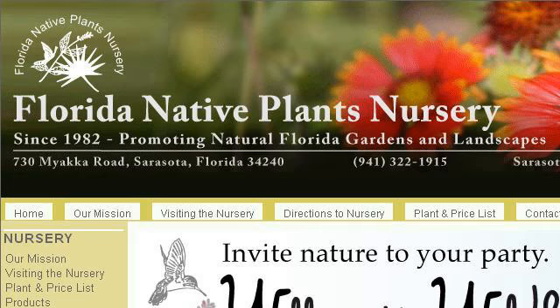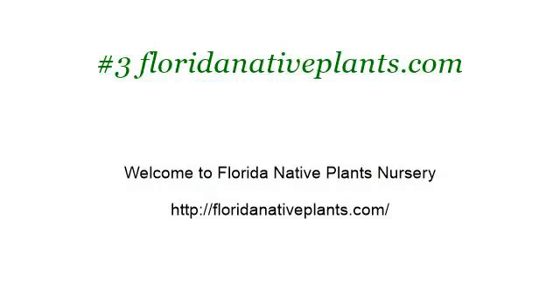Last but not least, try our third ranked site floridanativeplants.com, the web page 'Welcome to Florida Native Plants Nursery.' Here's the link. Thank you.